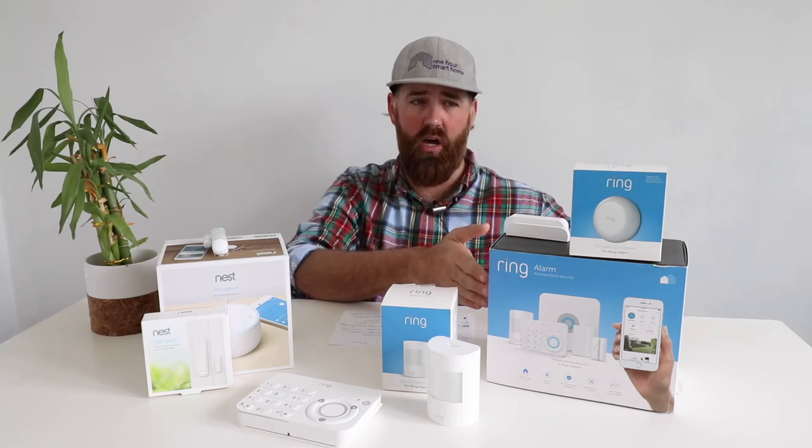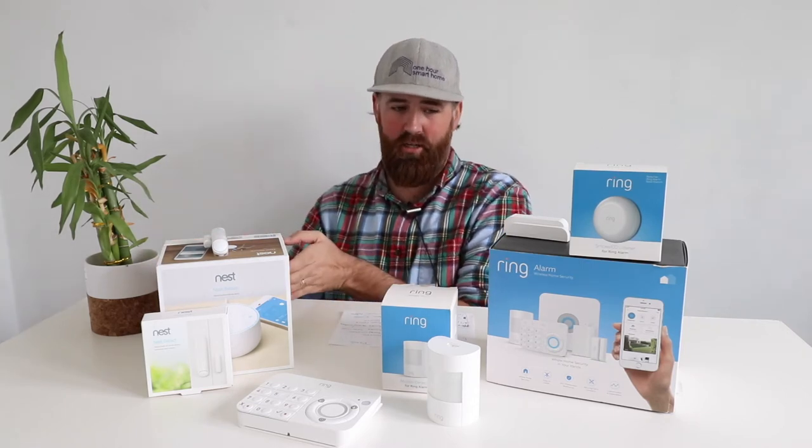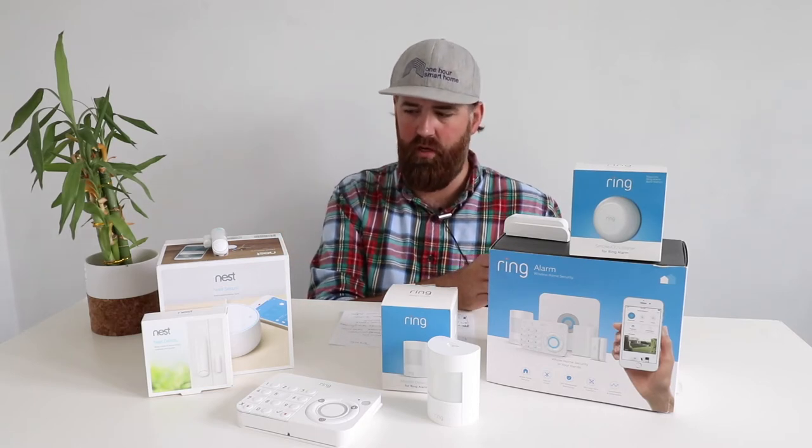Overall, Ring has a lower initial purchase cost and a lower monthly cost. Nest is more expensive on both fronts and doesn't offer more features in return — Ring actually has more features. That's not to say Nest is a bad system; both are good. But Ring took the approach of incorporating all the sensors found in traditional security systems, while Nest focused on creating its own ecosystem and didn't include all the sensor options that Ring offers.